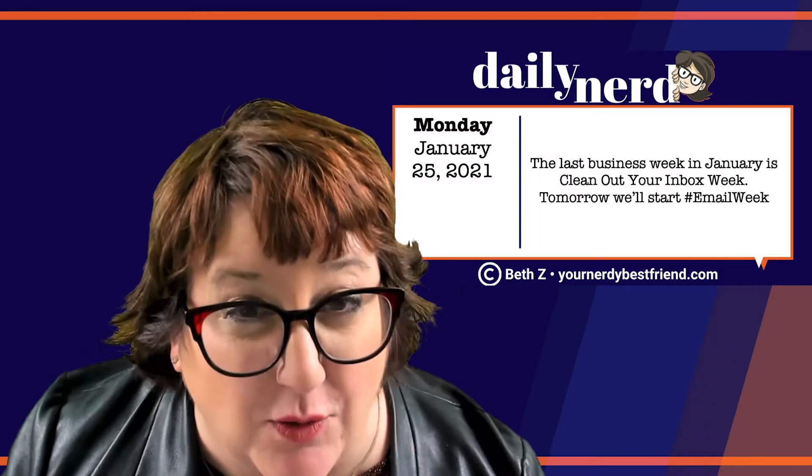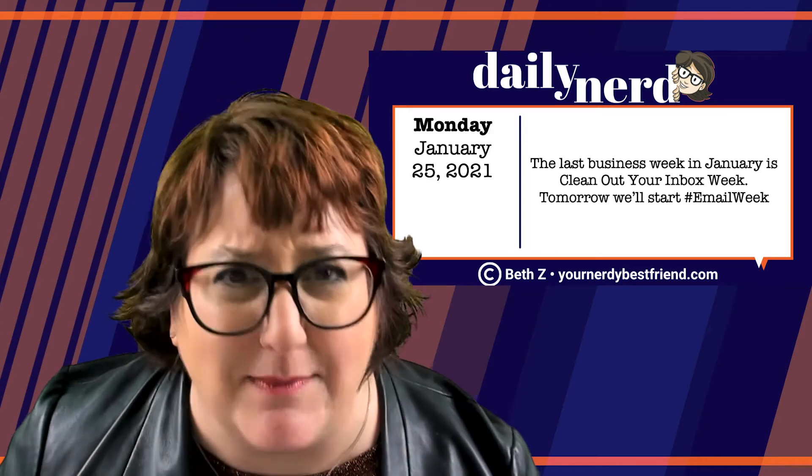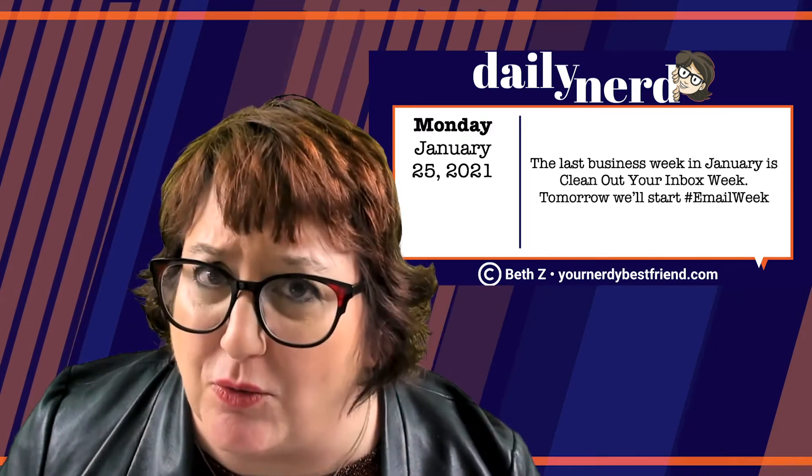Hey everyone, Beth Z here, your nerdy best friend, with another weekly look ahead at all of the daily nerd graphics that are coming your way. The last business week in January is Clean Out Your Inbox Week, and I've chosen some special email tools that might help you do this.